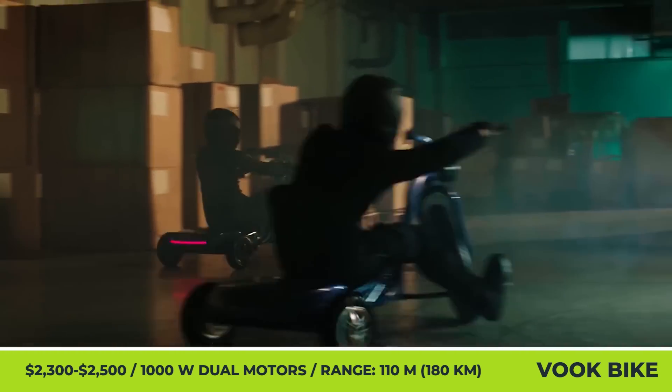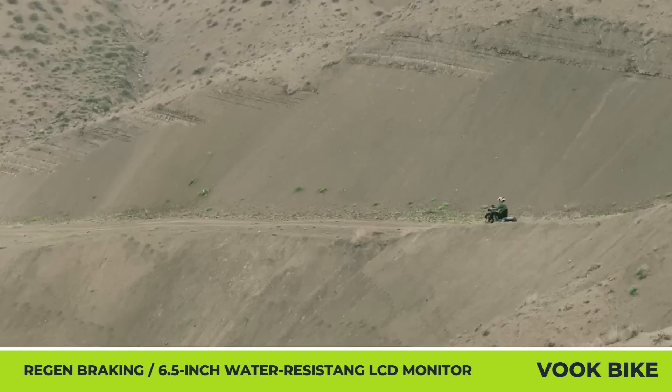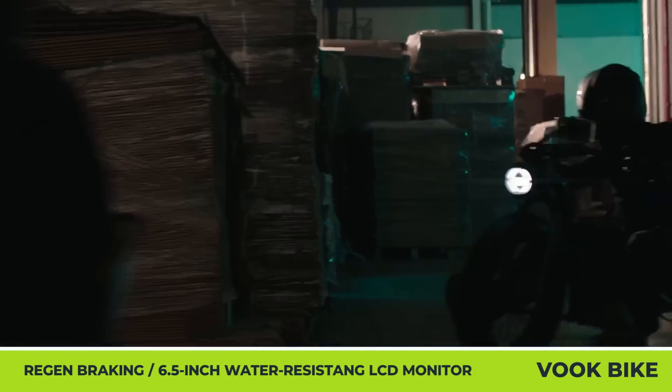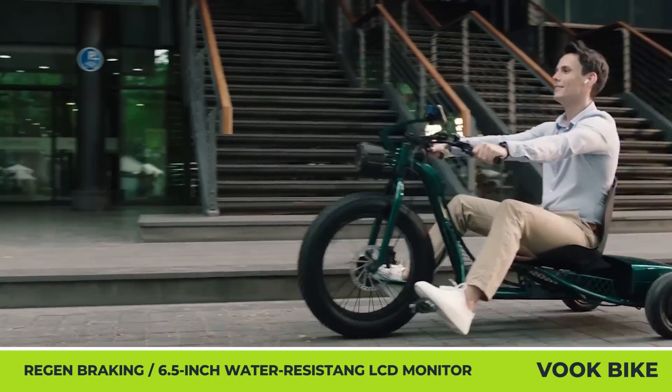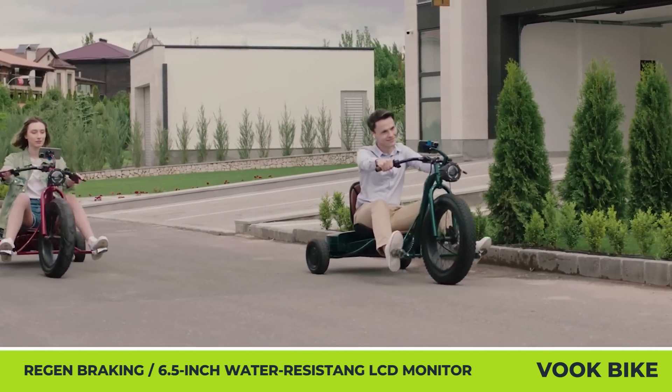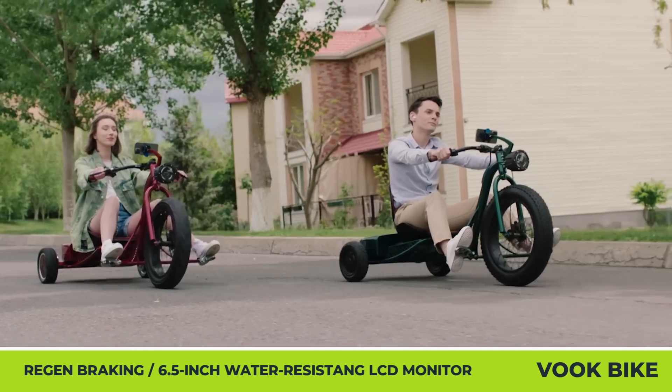The peak output by the powertrain is estimated at 6 kilowatts, which is enough to propel you to 40-mile-per-hour speed in the boost mode. Speaking of power modes, there are four of them, and they let you safely adjust the power from 10 to 40 miles per hour speeds. The manufacturer promises up to 110 miles of riding and drifting fun from the VOOC Bike.